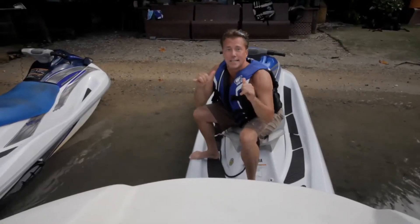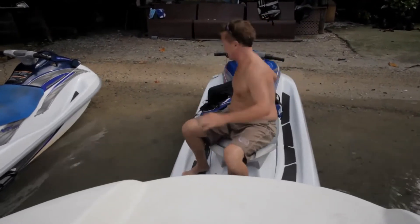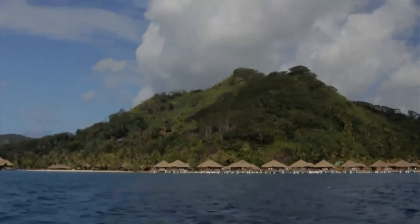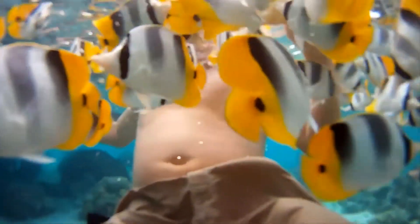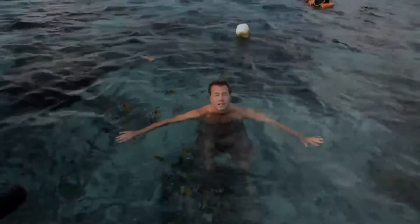The jet skis were awesome. Now it's time to feed some fish — lots of fish. Permission to come aboard, Captain Steubing. We had a fantastic day here on Huahine. Mark and his staff of Huahine Nautic, they are awesome.